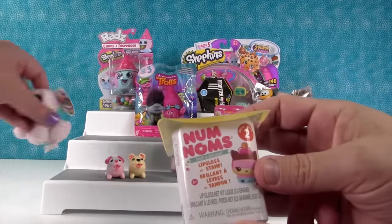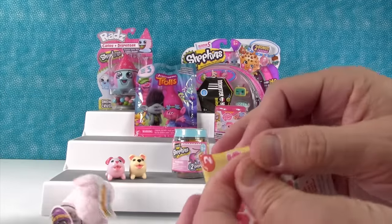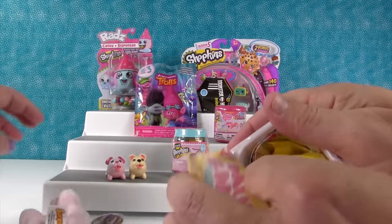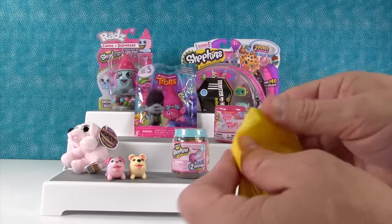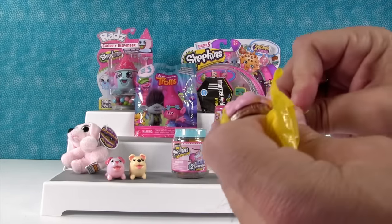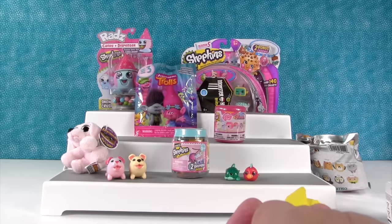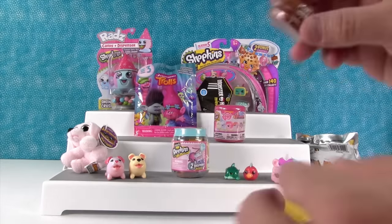Num Noms time! So this is Series 2 of the Num Noms — everything's falling today. Let's see who we get. Are we going to get a stamper or are we going to get a lip gloss? Oh, I thought it was Sugar Puff but I think this is Twinsy Puff. Twinsy Puff smells really good. Twinsy Puff's in the Cola Gloss Up.